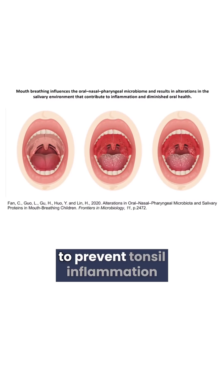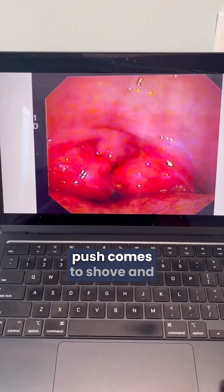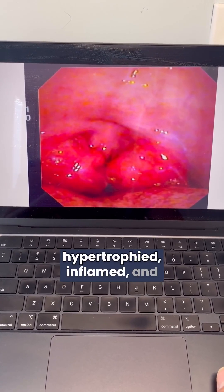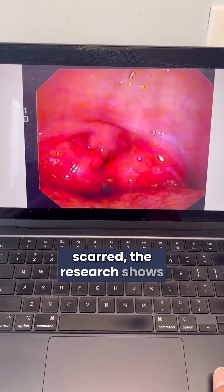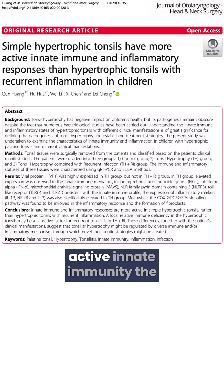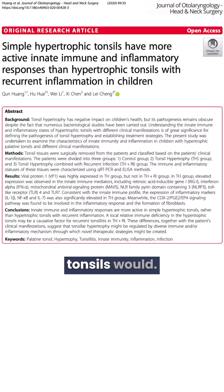There are things that we can do to prevent tonsil inflammation from getting worse, but when push comes to shove and the tonsils are chronically hypertrophied, inflamed, and scarred, the research shows that these tonsils no longer have active innate immunity the way that simple hypertrophic tonsils would.